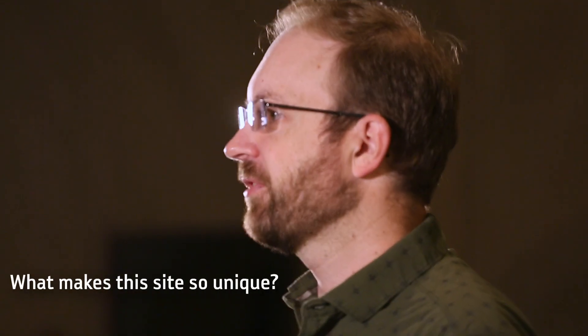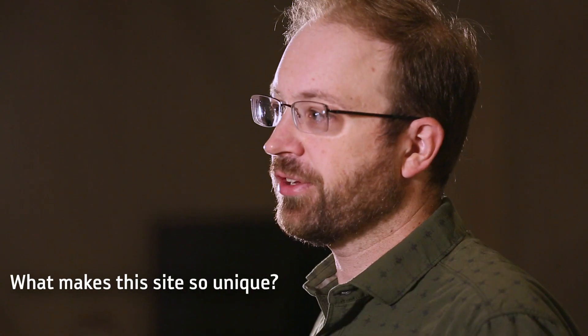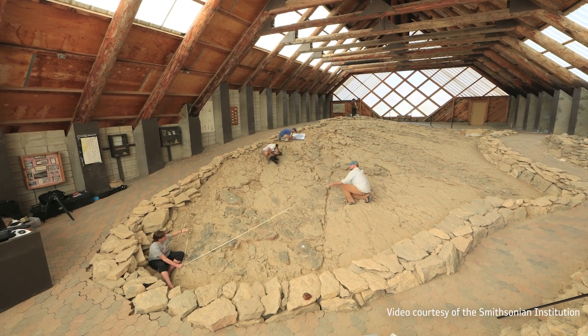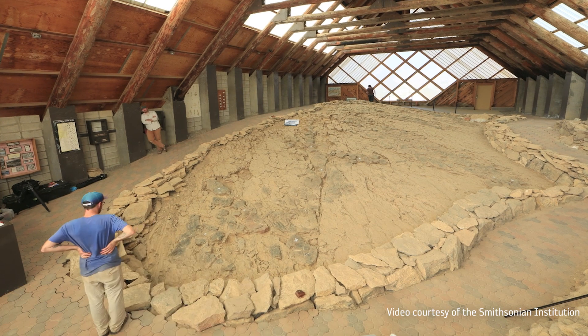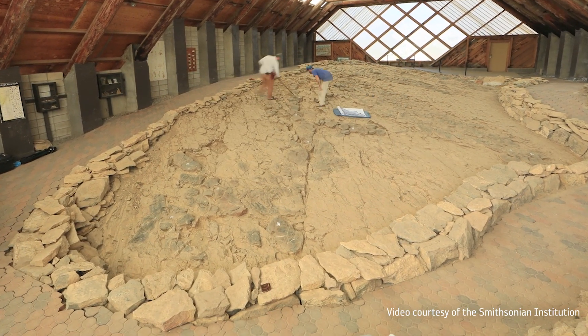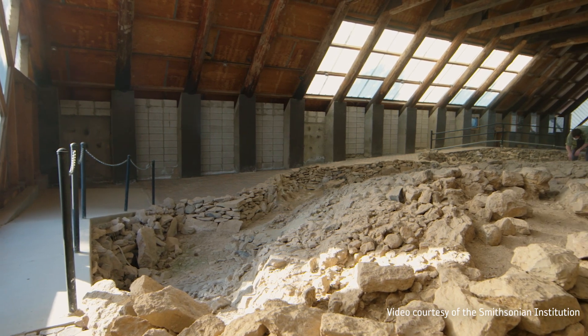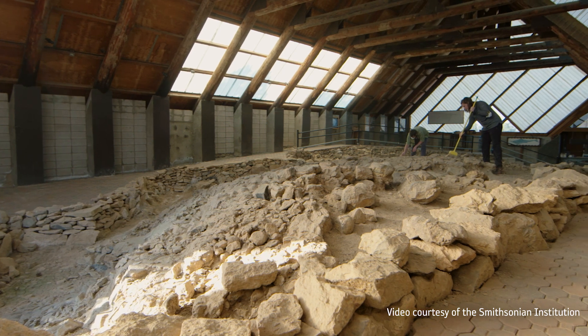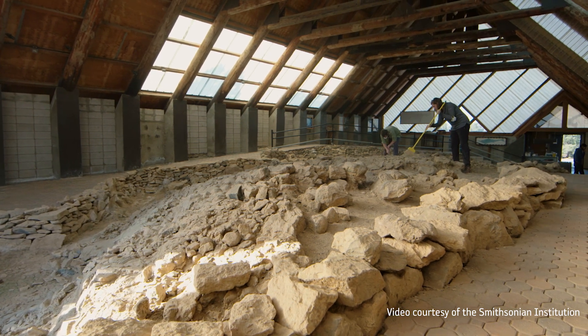The uniqueness of Berlin Ichthyosaur State Park comes from several things. First, it has this really giant ichthyosaur — these are truly whale-sized animals up to 40 feet long or longer, and it's one of the largest ichthyosaurs found anywhere in the world. Then, the fact that you have so many skeletons found in one place is really unusual. And finally, the fact that you can go visit and actually see some of the skeletons still in the ground.